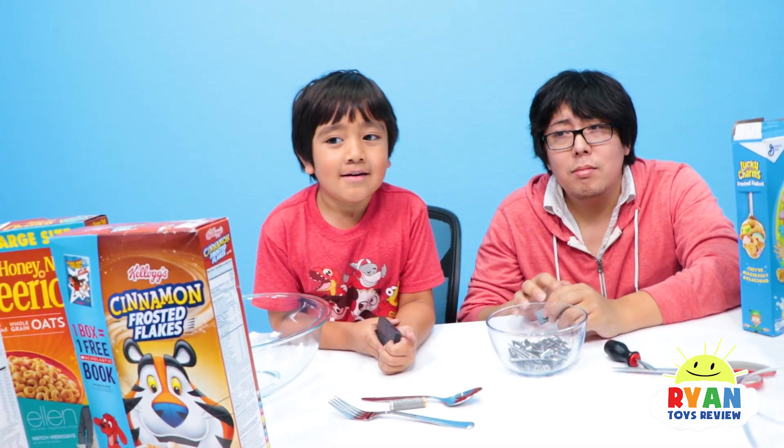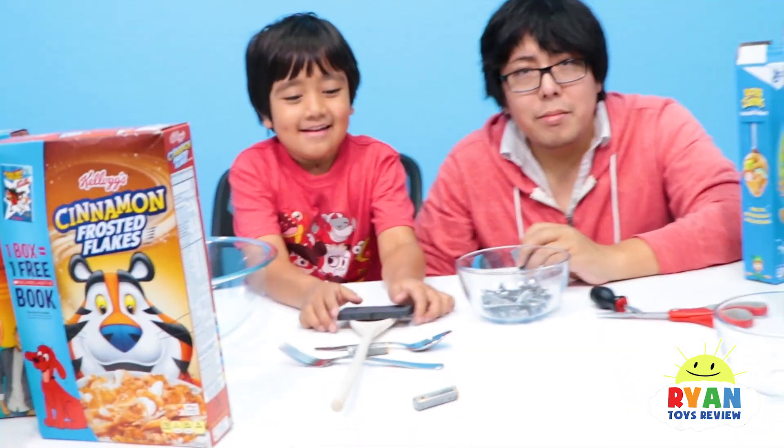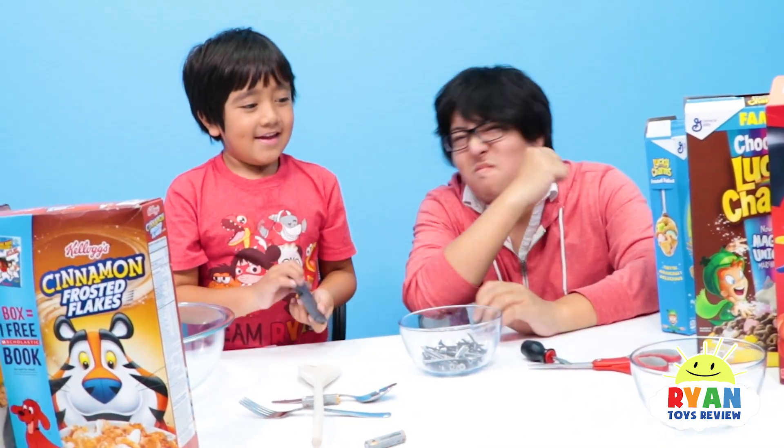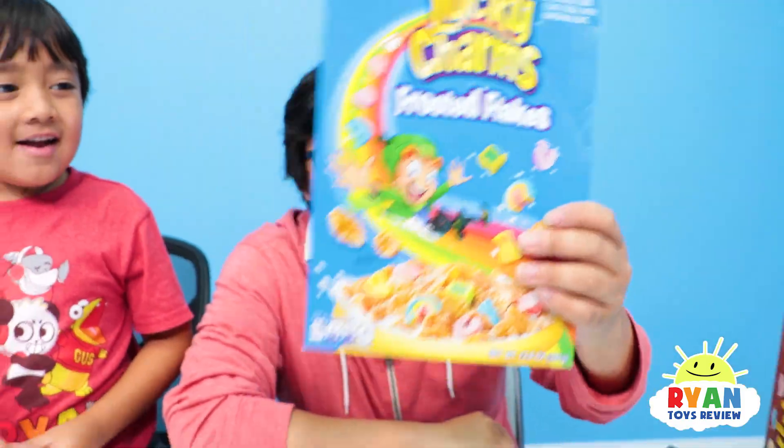Would a magnet pick up this wooden spoon? No — it just falls. Are you ready to see if there's iron in your cereal? Yeah! Which cereal do you want to try? Lucky Charms. Lucky Charms it is!